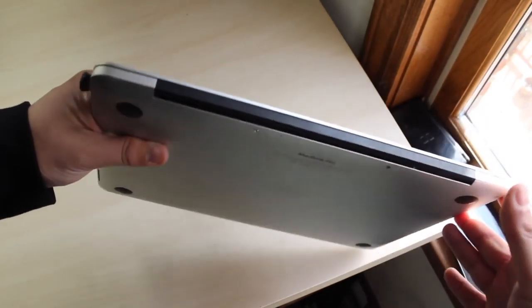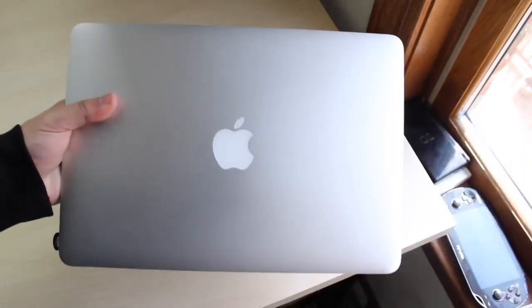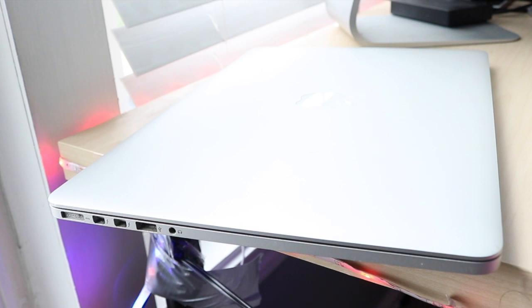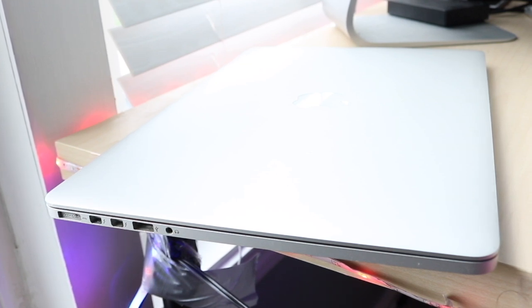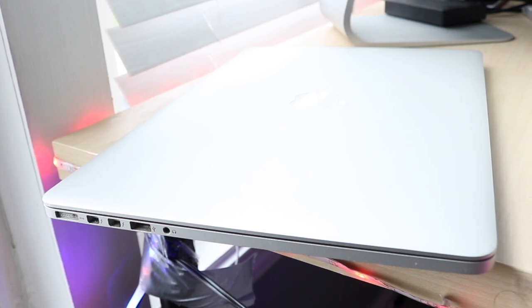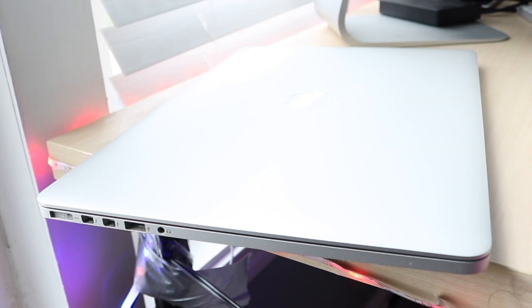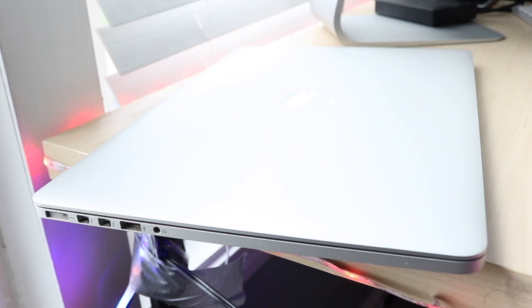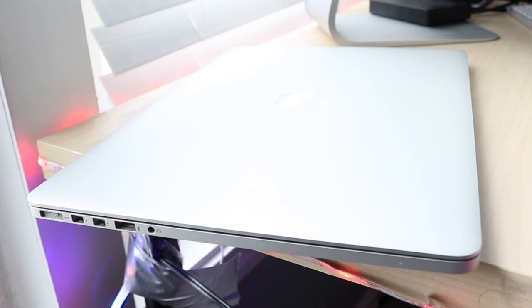Around the whole body they're built very similarly. On top you have the Apple logo which lights up. On the left you have the MagSafe port, two Thunderbolt ports — the older ones, not USB-C — and a USB 3.0 port. On the right there's another USB 3.0 port, an HDMI port, and an SD card slot. That SD card slot is honestly the one thing that keeps me from upgrading.